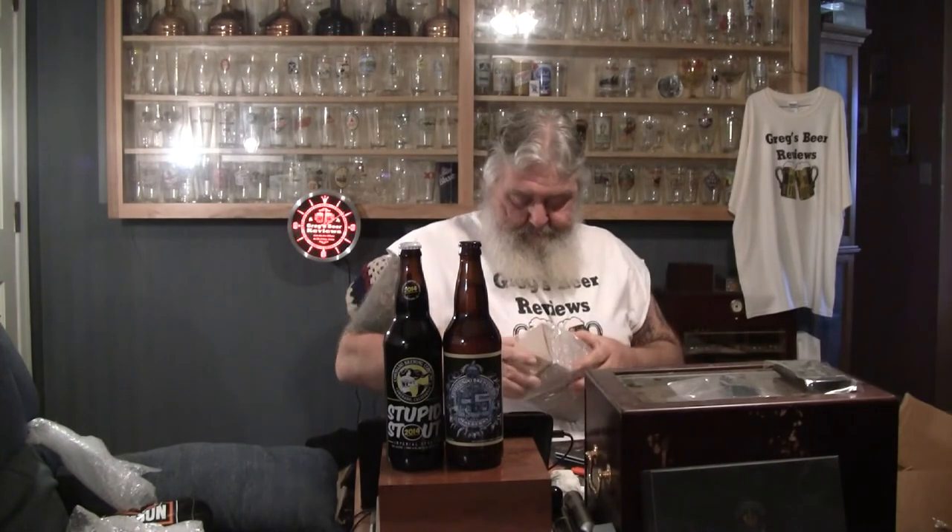This looks like a box. Let's see if we can figure this out. It is a box, and Parish is known for sending gifts. It says Merry Christmas, Greg, right on the box. Oh, it's a beer glass! Very heavy, very thick-walled, like the double glass I have.